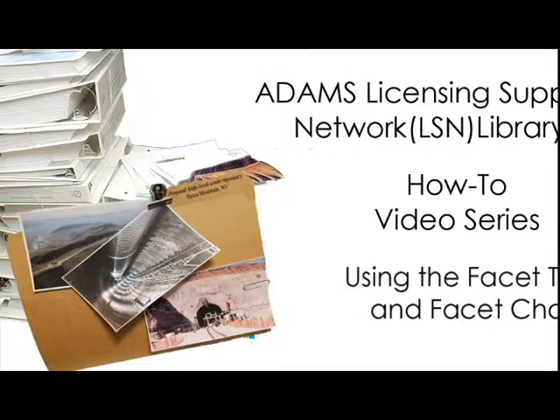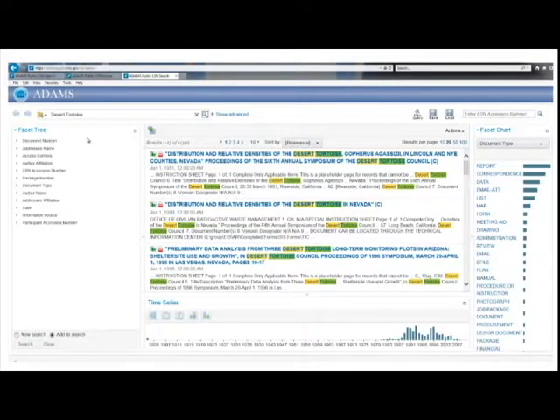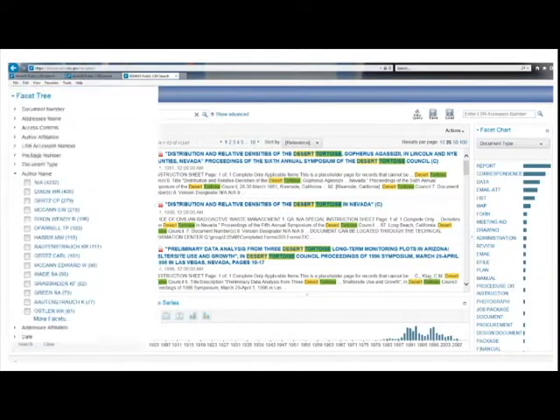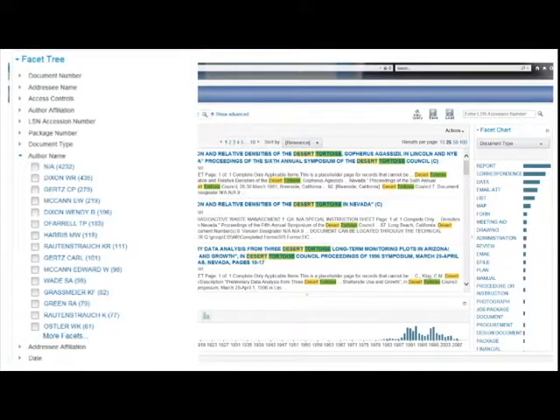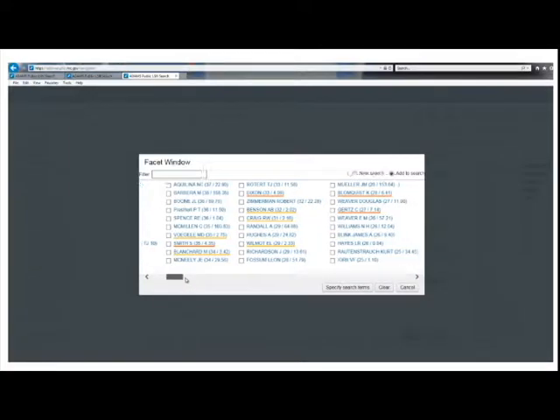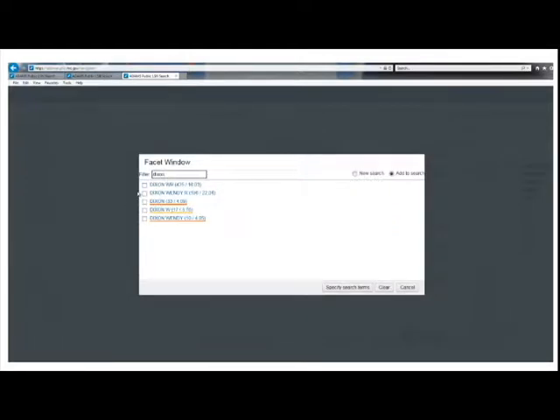The Facet Tree and Facet Chart can narrow a search by identifying the most common document properties — called facets by the Watson search engine. Properties include the addressee name, author affiliation, document type, and author name. Clicking on the arrows next to each facet will display the most common results. For example, you can find the most common authors of records on the Desert Tortoise and limit your search to just those individuals. The Facet Tree displays about 15 of the most common names, but you can view all authors by selecting the More Facets link, which opens a pop-up window where you can scroll or search by typing in the filter box.